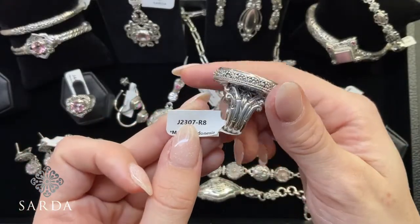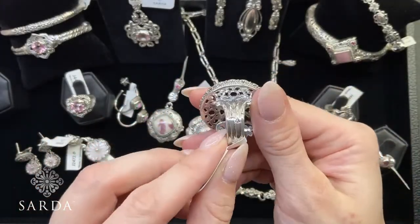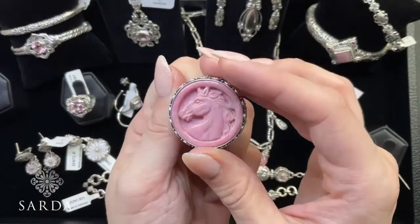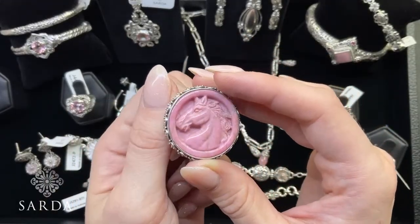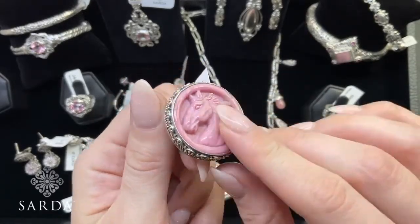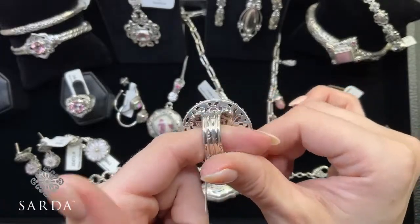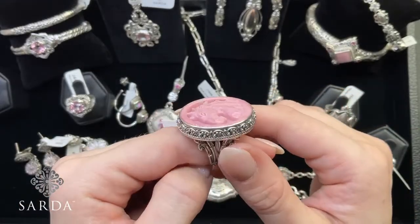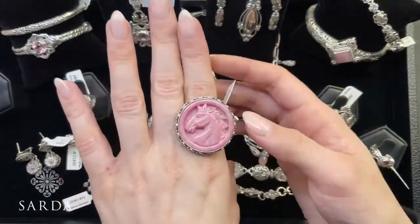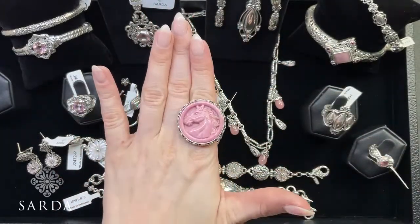J2307 is a size 8 rhodonite carved horse ring — $89.99 — with veins of bronzy color, a bamboo eternity band, and stunning granulation work around the bezel. Definitely makes a statement.